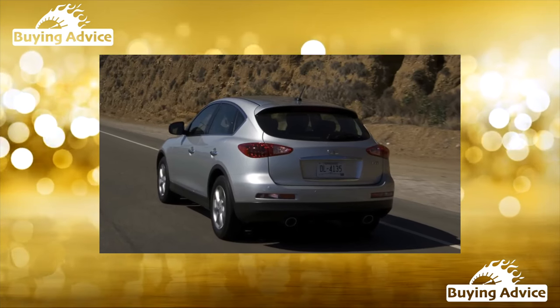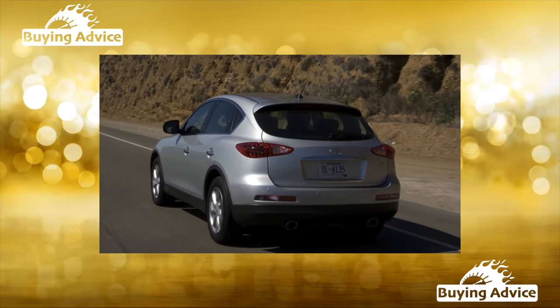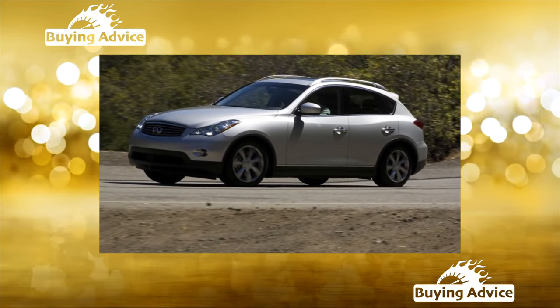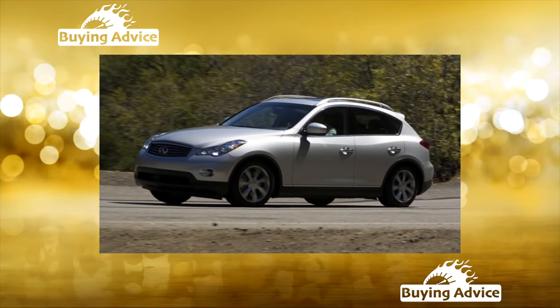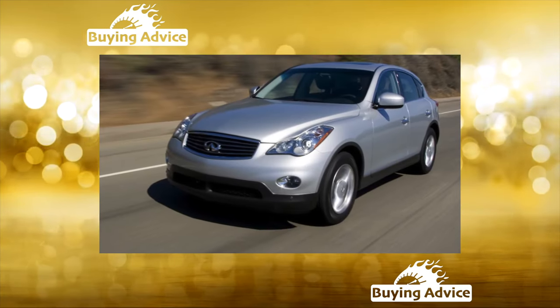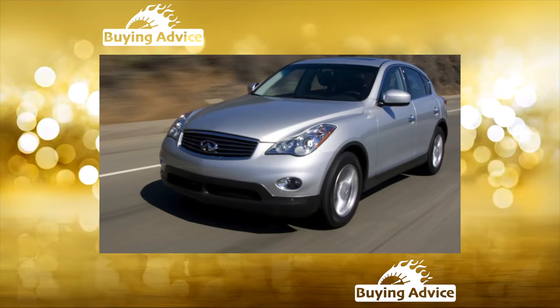To be honest, Infiniti has almost no models that have failed in the secondary market. The Japanese brand seems to be created for second or even third hands, since its cars over the years, becoming noticeably cheaper, slowly lose their original gloss. No exception is the Infiniti EX.